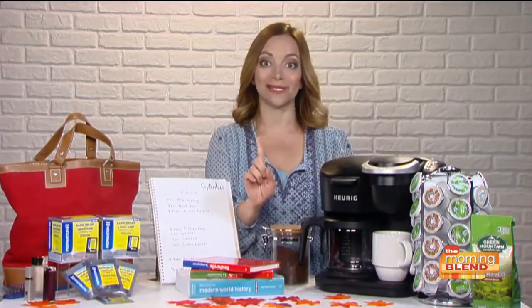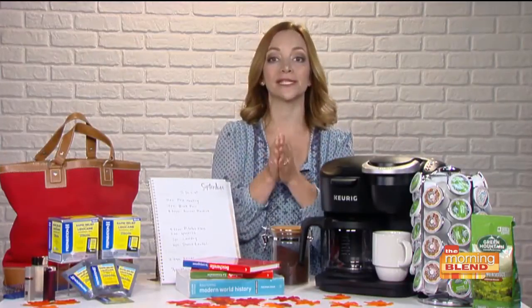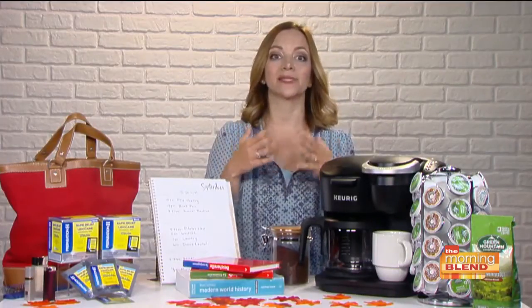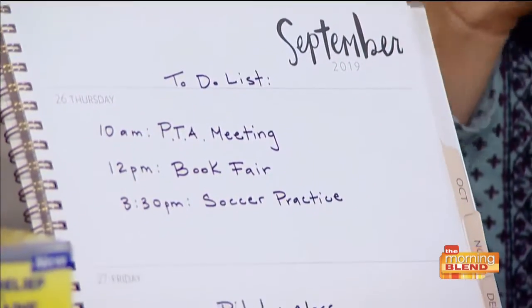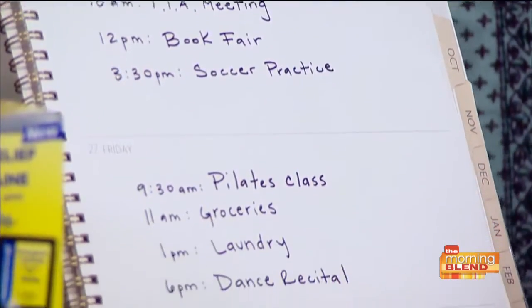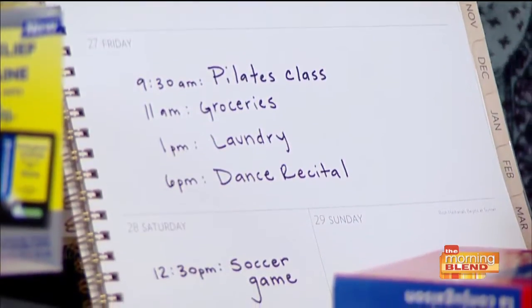Preparing for success begins well before you've had that first cup of coffee — it begins the night before. I'm a big believer in setting out clothes for yourself and the kids, preparing lunches in advance, having backpacks by the door packed and ready to go. I even like to create a to-do list the night before with simple actionable items I can tackle first thing in the morning. Nothing feels as rewarding as being able to scratch a couple of those items off your list right away.